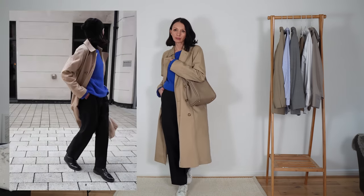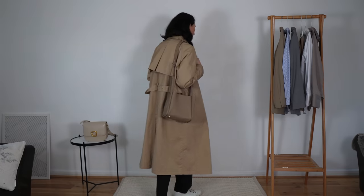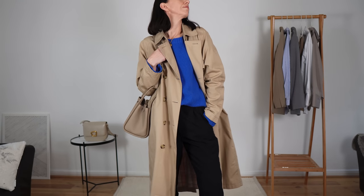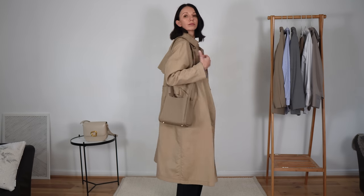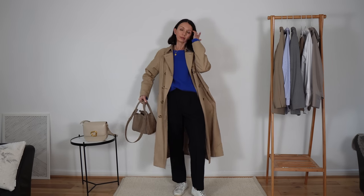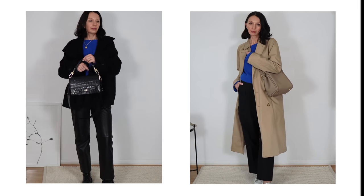Don't forget to use my discount code for Songmond bags, but remember to do your research before making any decision — make sure it goes with your personal style and the clothes you already have. Don't buy anything only because it looks good on someone on YouTube or Instagram. So that's it for today! Please subscribe to my channel and let me know what is your favorite color combination for winter. Thank you so much for watching and see you in the next one. Bye!